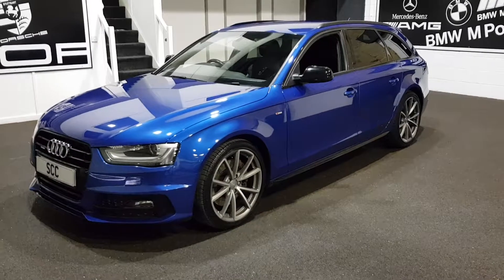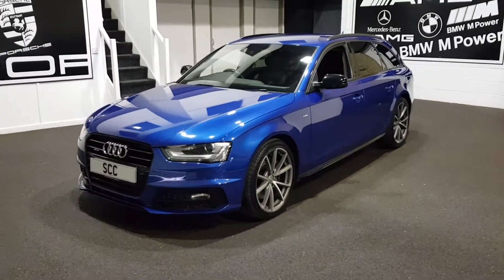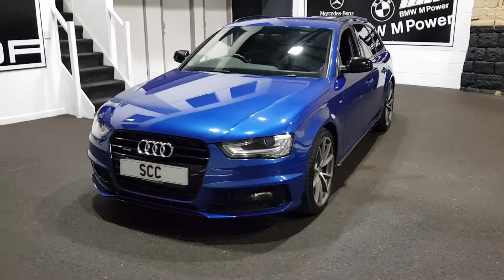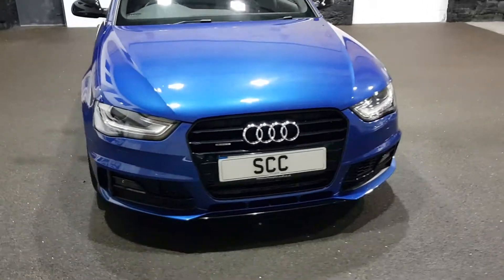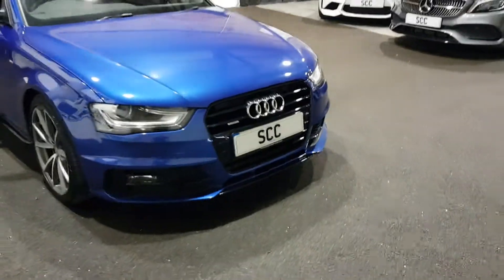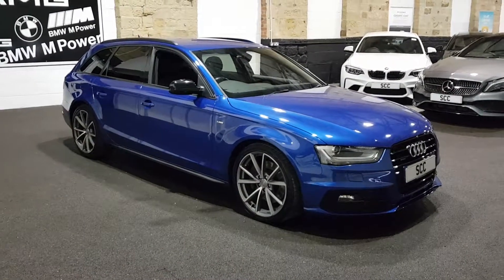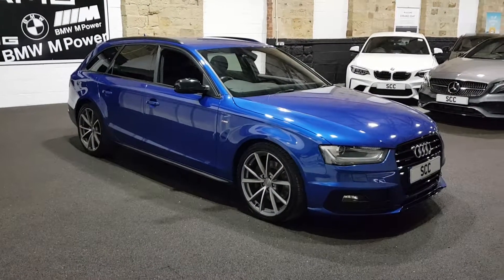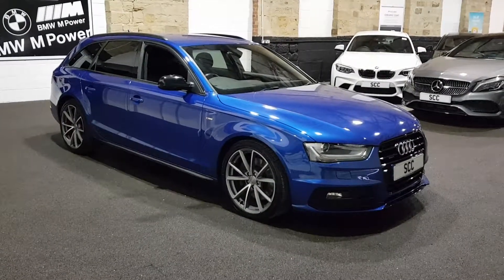You've got the 19-inch V-spoke alloy wheels in Sepang Blue pearl effect, which is a fantastic colour, further enhanced by the Black Edition styling package that this particular vehicle has got. It's got Pirelli P Zero tyres, privacy glass, roof rails, and front and rear parking sensors.